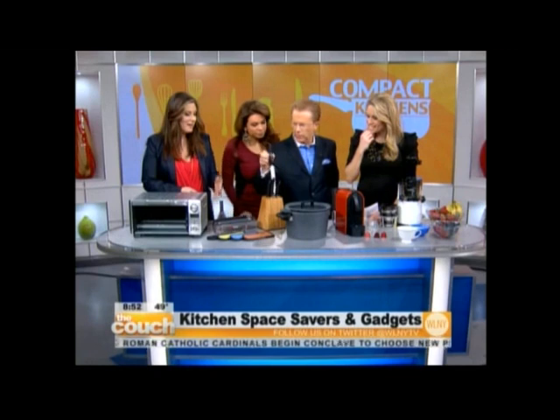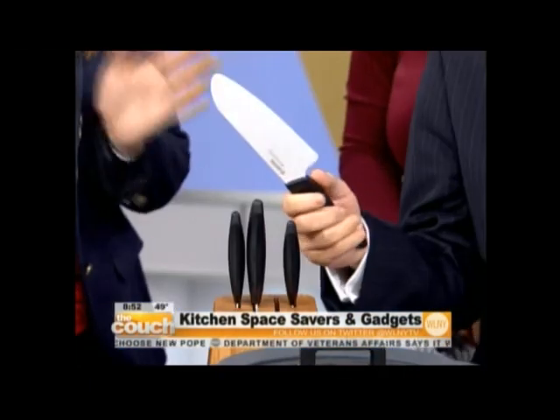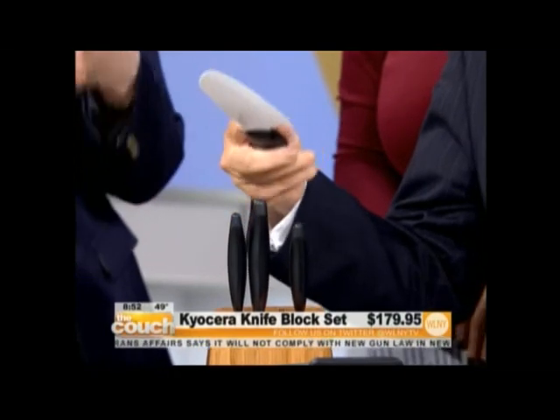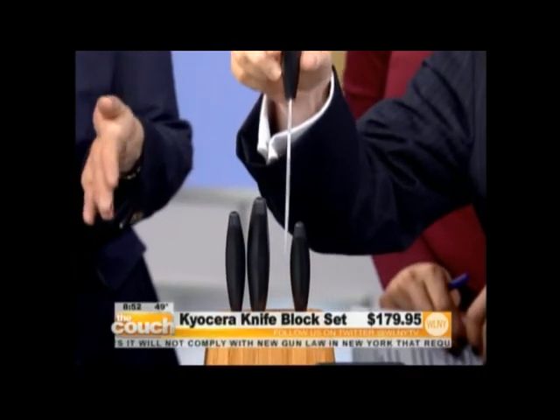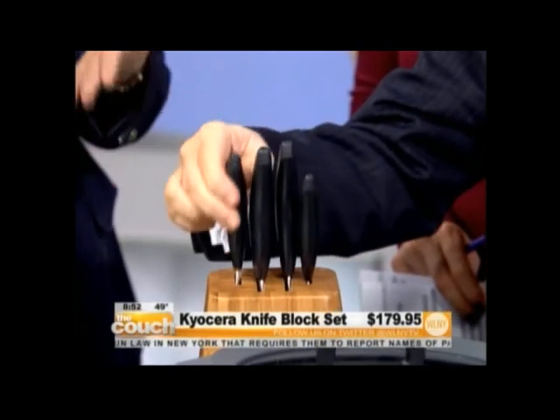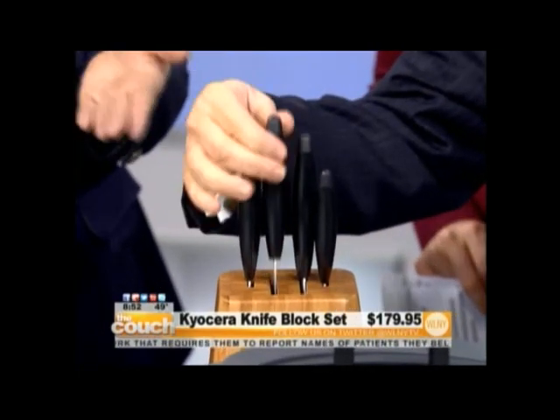Why is it so important to have great knives? Okay, why does it really matter? Tools are very important. No matter what you're doing, you need to have the proper tools. So even if it's cooking, you're building a house, whatever you're doing, you need to have the right tools. What I love about these is Kyocera put together the four essential knives you need for your kitchen: a paring knife, a utility knife, a Santoku knife, and a chef's knife, and they're made from ceramic.